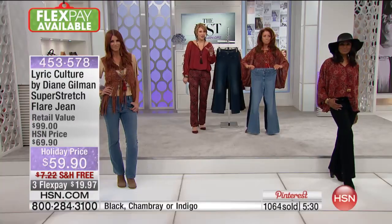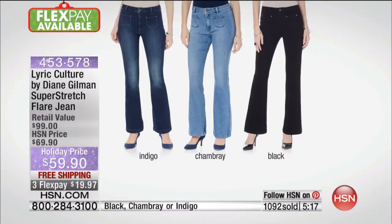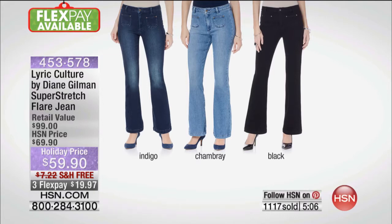With everybody ordering, there's only about a thousand of these left. This is never coming back — it's a limited edition jean. Pick the color you want, pick your normal Diane Gilman size. If you've not tried Diane's jeans, you can normally go down one size from your regular brick-and-mortar sizing. The indigo is very popular, the number one choice tonight. The chambray is most limited, and the black is a beautiful black, great flare jean.